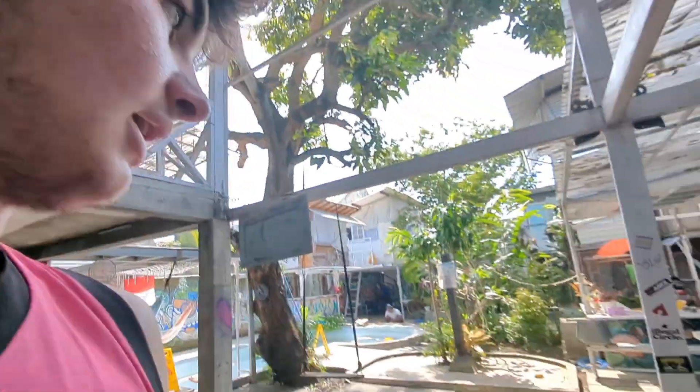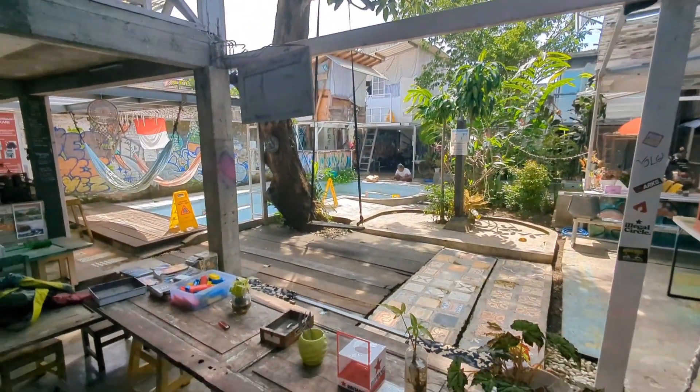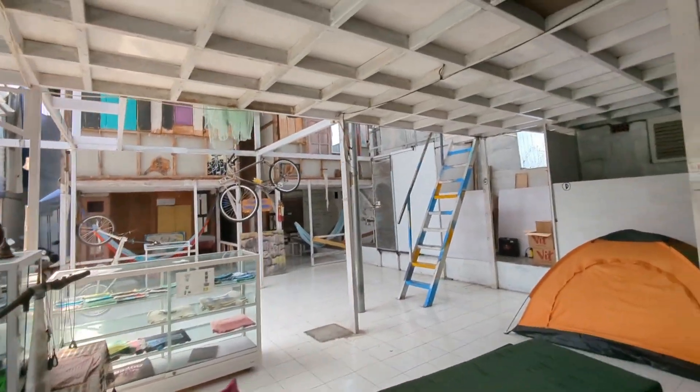Before we go out for our adventure in Yogyakarta, I just want to show you the hostel that I'm in. This is it. There's a pool, shoes, hammocks, and there's dorms and a couple of private rooms.